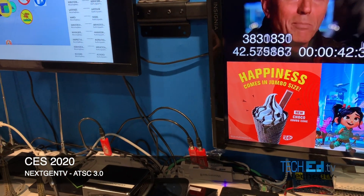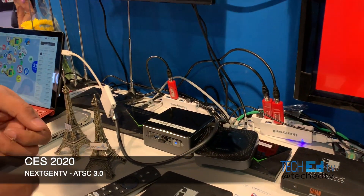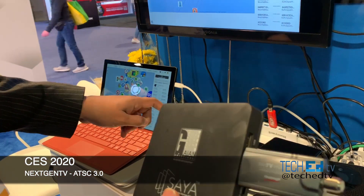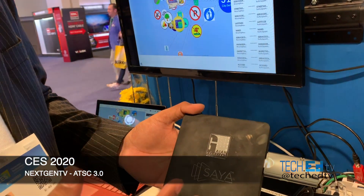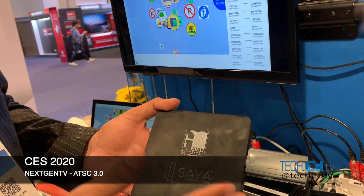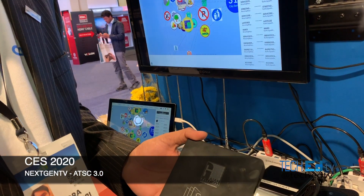On the consumer side, we need to have a mechanism with the Gaian middleware. One interesting innovation at this show is what we're doing at the broadcast end. The other is this hybrid receiver, modularly designed to work with dual tuners. So this receiver is both an OTT and OTA receiver, as well as an ATSC 1.0 and 3.0 receiver.